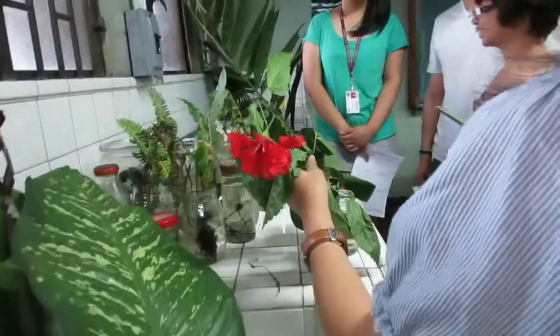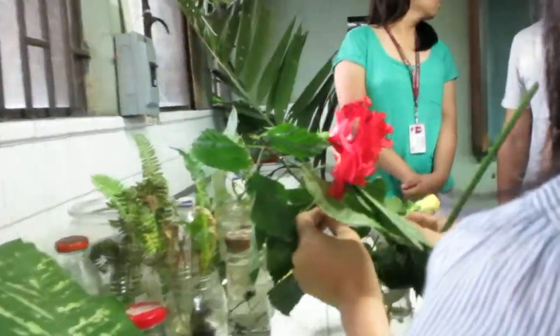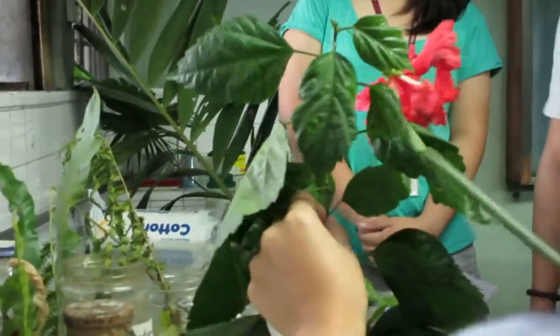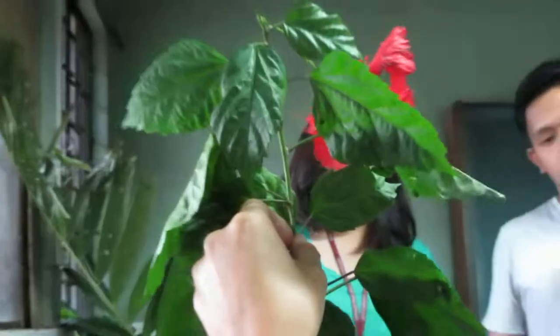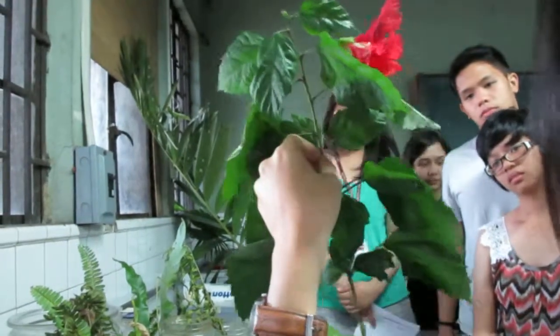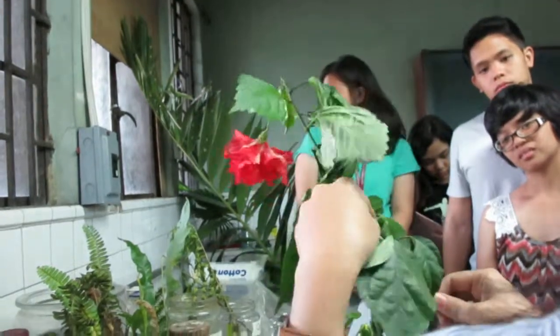And then we have Family Malvaceae. So we have here Gumamela — two different types. So pagka trinain yung baliin yung stock ng gumamela, mahirap siyang baliin kasi nga, it's very woody.